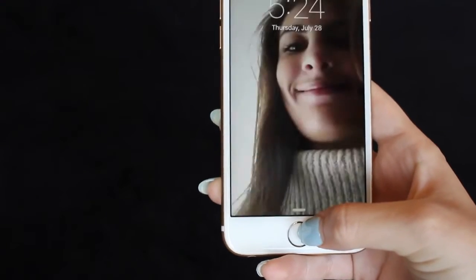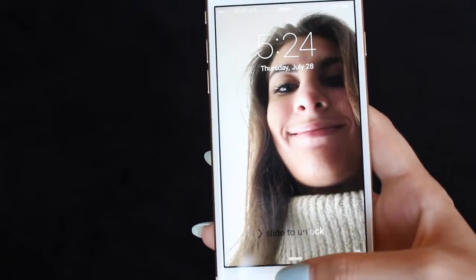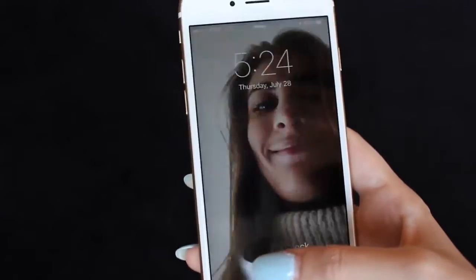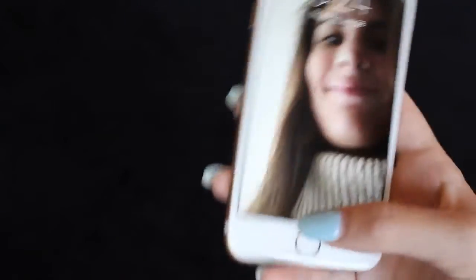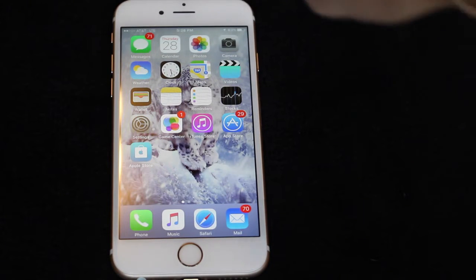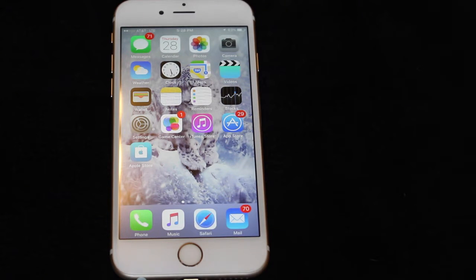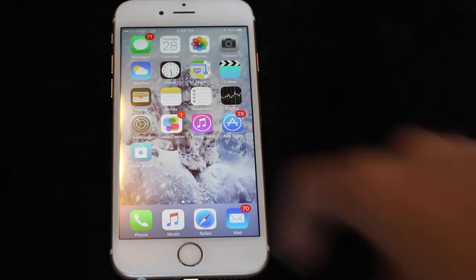When I turn my phone on I have a background of my sister because she put this on the day I got my phone — she was like, 'I'm going to be the first person to take a picture on your phone.' So I was like, alright, go for it. So when you first go on my phone I just have the basic stuff like messages, calendar, photos, camera, weather — all the stuff the phone comes with — and then the App Store right there.